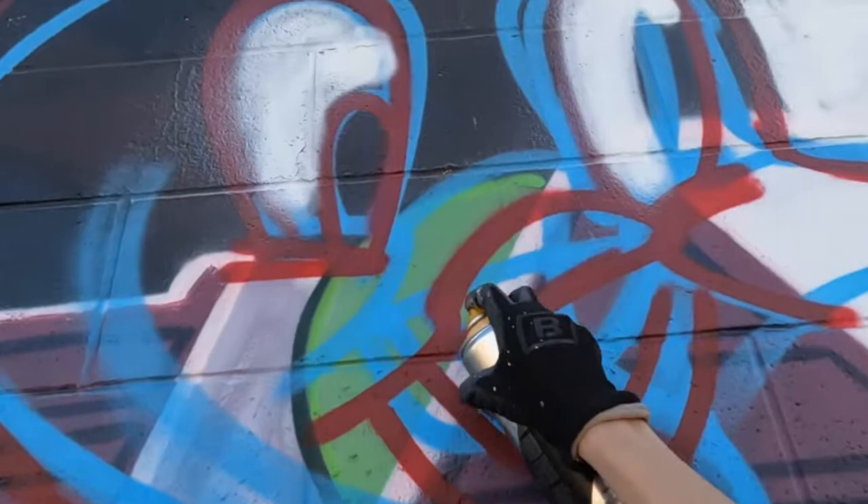So here I'm just filling in more of the colors. I really was loving this orange by Luke Colors.